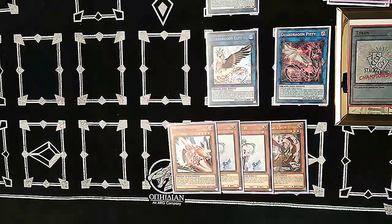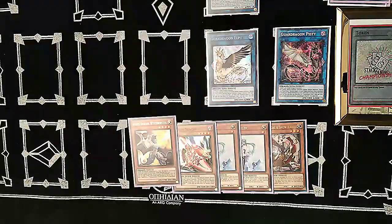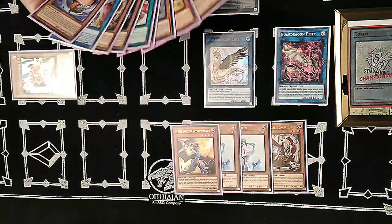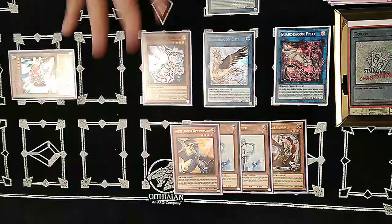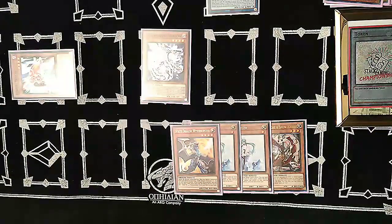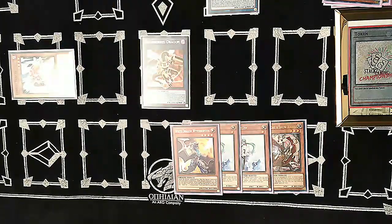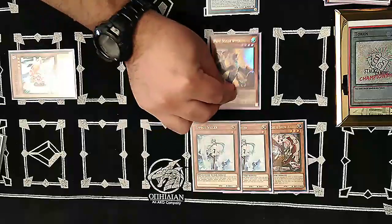Add White Dragon Wyverburster off Black Dragon's effect, and with Romulus special summon Rokket Tracer from hand. With Pisty, special summon Silverrokket Dragon from the graveyard. Now link Tracer and Silverrokket into Quad-Borrel Dragon, then banish a dark monster — Black Metal Dragon is the one we don't need — and bring out White Dragon Wyverburster.